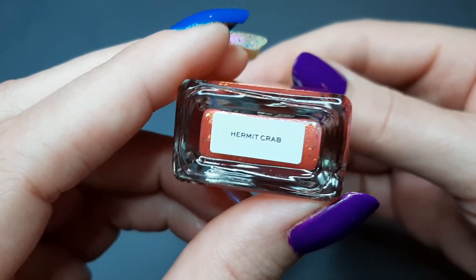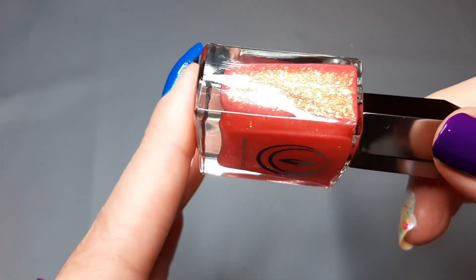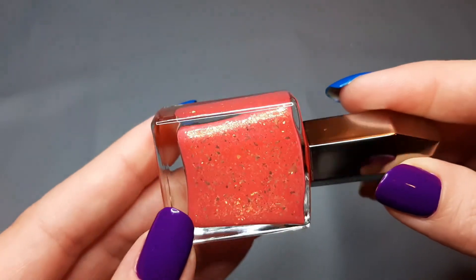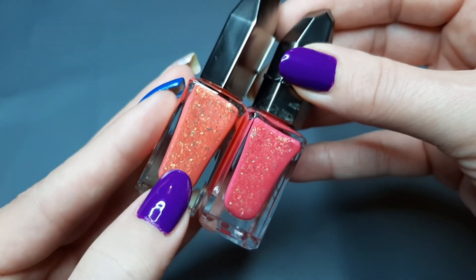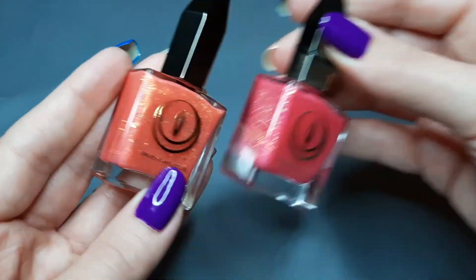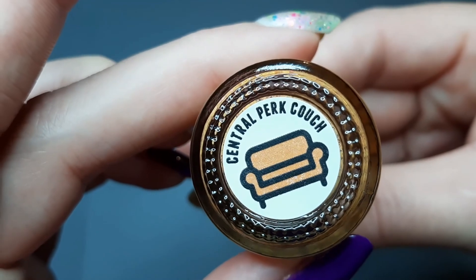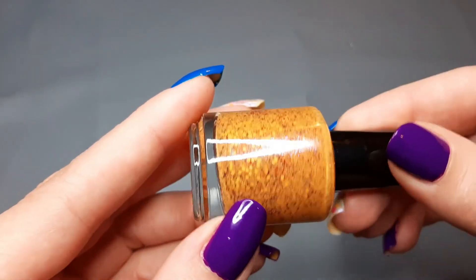Next up we have another Moon Cat called Hermit Crab from the mermaid tails collection — an orange with flakies. Comparing it to Strange Berry: Strange Berry is definitely more pink and Hermit Crab is more orange, so I won't compare those two. Then the last polish in my orange collection is from Scofflaw and this is Central Perk Couch — an orangey-yellow mango-y color with lots of glitters. It's totally different from everything else so I won't compare it, but it's very pretty.